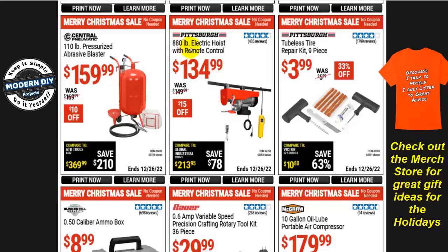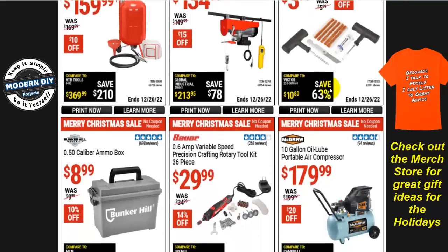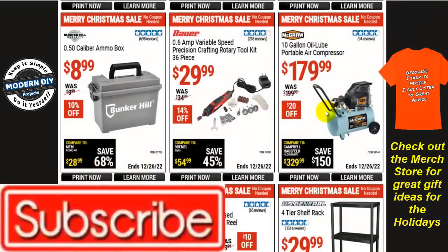An electric hoist with remote control at 880-pound capacity is $135, $15 off. The Pittsburgh tubeless tire repair kit, 9 pieces, is $4, 33% off. I can recommend this — it's a good thing to have in your vehicle in case of a flat. At Walmart it's around $9, so this is way cheaper. A good investment.